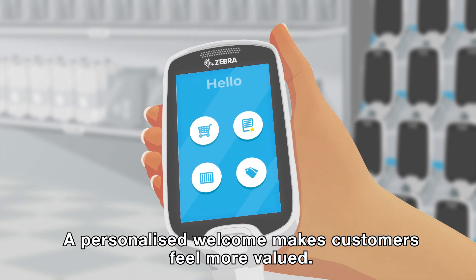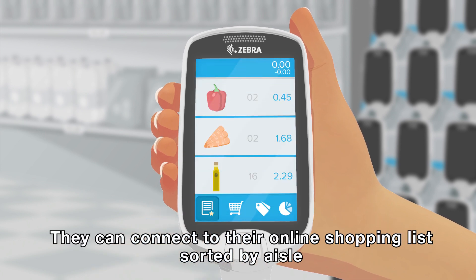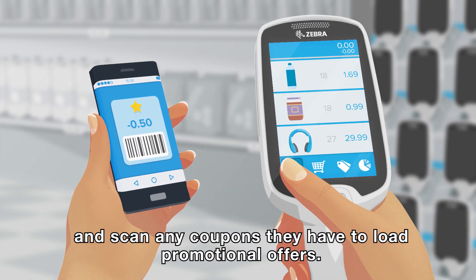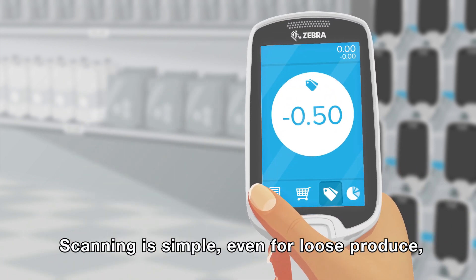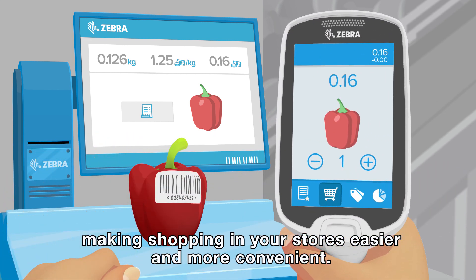A personalised welcome makes customers feel more valued. They can connect to their online shopping list, sorted by aisle, and scan any coupons they have to load promotional offers. Scanning is simple, even for loose produce, making shopping in your stores easier and more convenient.